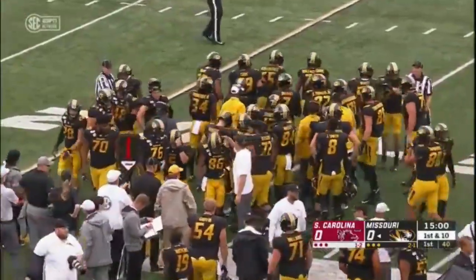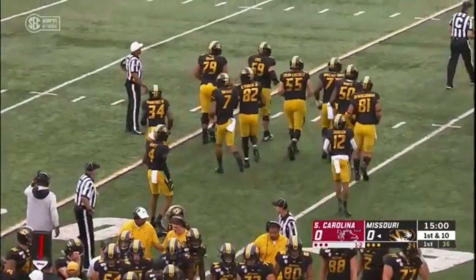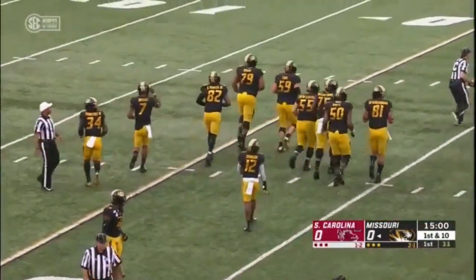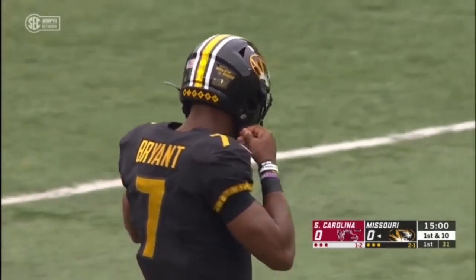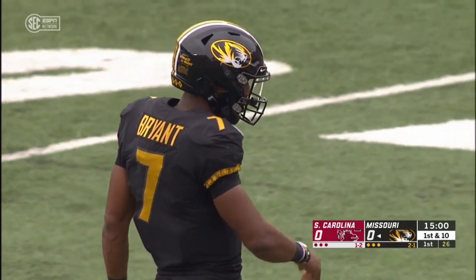That is the best part of his game, although he's extremely athletic. And I think as he continues to develop and Derek Dooley the offensive coordinator gets more comfortable with him and figures him out, this offense has the potential to be extremely explosive.